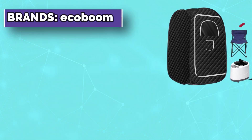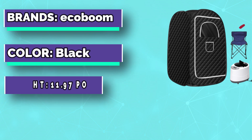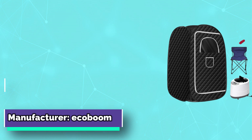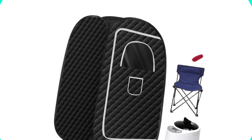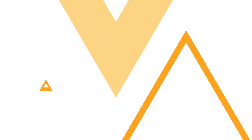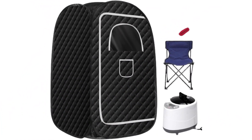Portable and easy to assemble, the personal sauna tent folds perfectly in just four steps — very simple and fast — with a comfortable and foldable sauna chair, guaranteeing a long service life. The steam tent is made of high-quality thermal insulation fabric to prevent heat loss and is easy to clean.